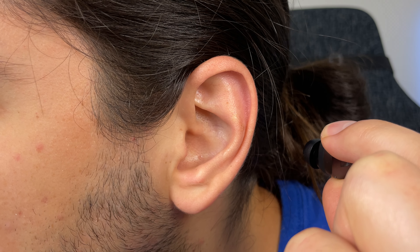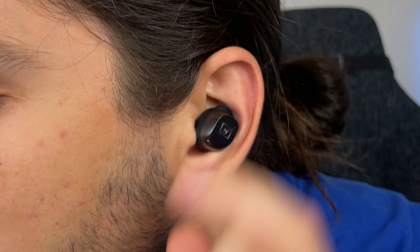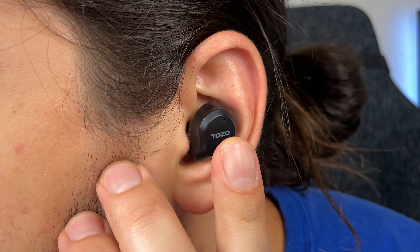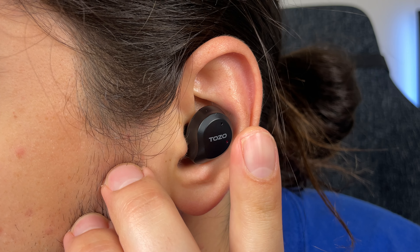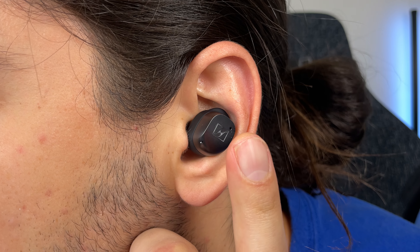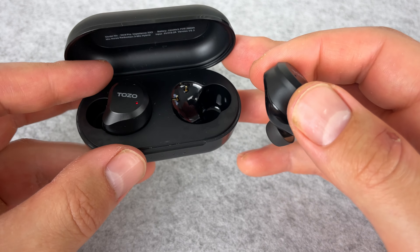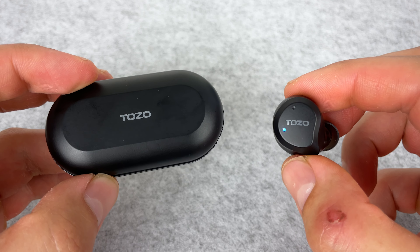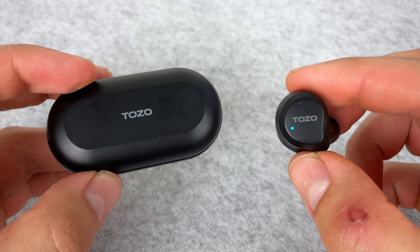There are some things missing on the NC9, such as any detection to automatically pause and play your music. When switching between noise cancelling on, off, and transparency mode, it's a little bit hard to hear the change above 70% volume, where on the Momentum 3 you can hear the change at any volume. Also, every time you take the NC9 out of the case, noise cancelling will be off, so you have to toggle to transparency then noise cancelling on. Most earbuds today remember the last setting.